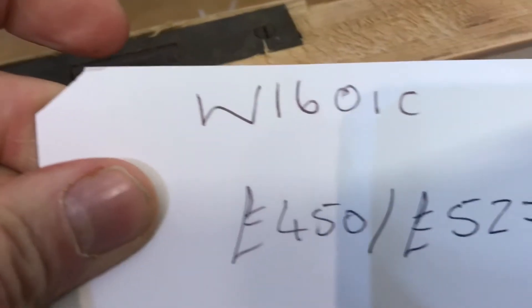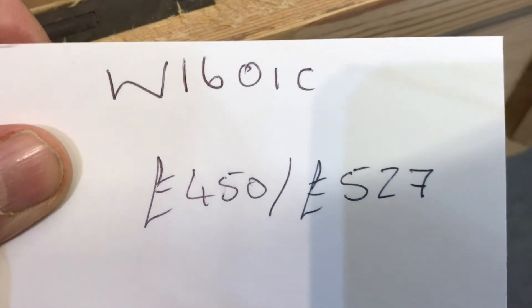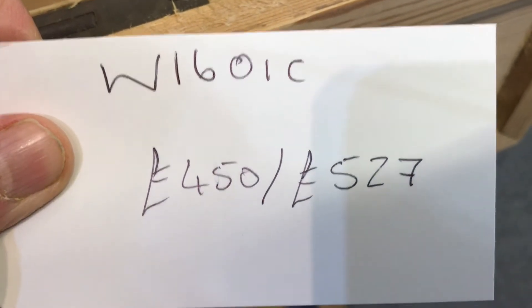The code number is W1601C. The price is $4.50 as it is, and it'll be $527 if you'd like it waxed.